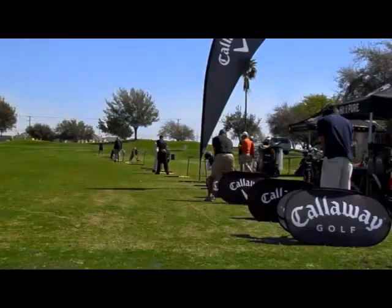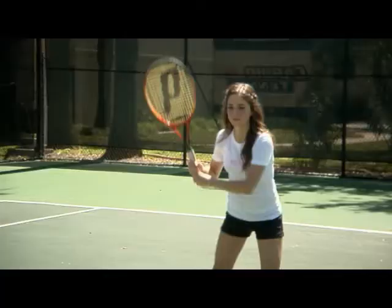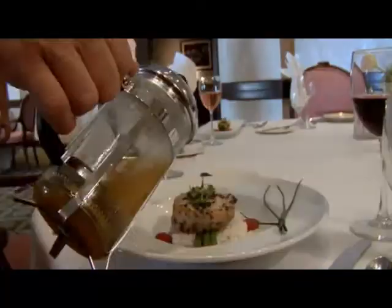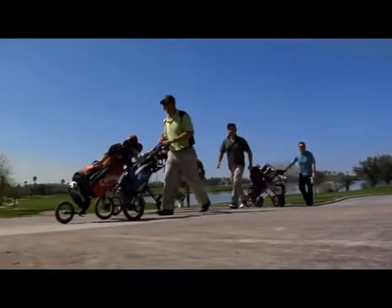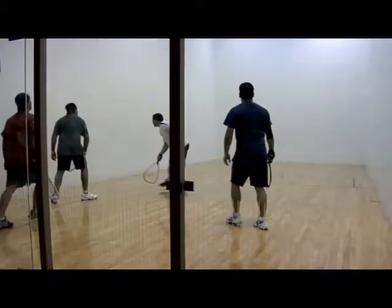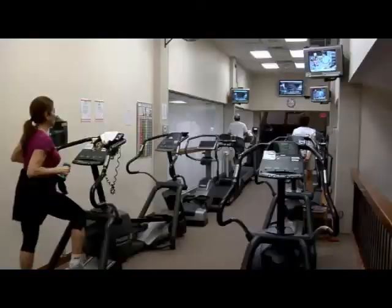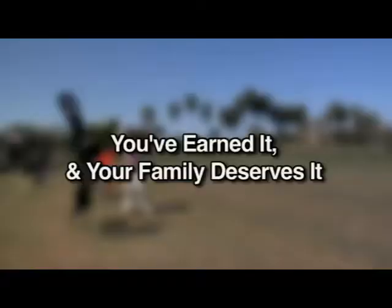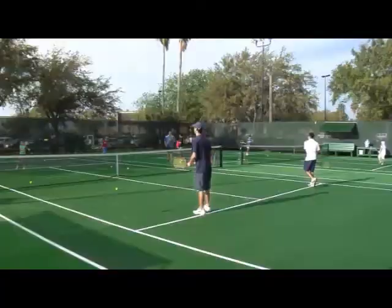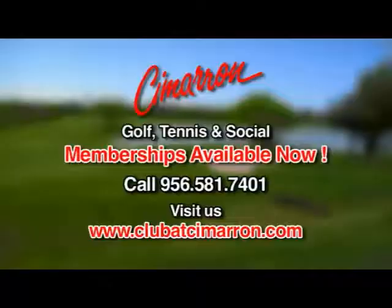The Club at Cimarron — a premier private country club and golfing community designed with luxury living in mind. Enjoy world-class cuisine or play like the pros in our championship golf. Cimarron Country Club has it all. You and your family can enjoy a wide array of activities and social events throughout the year in the Valley's best country club. You've earned it, and your family deserves it. Golf, tennis, and social memberships available now. Call or visit us at clubatcimarron.com. Cimarron — live in your world, play in ours.